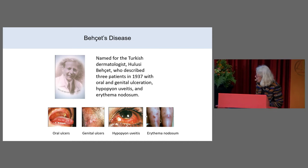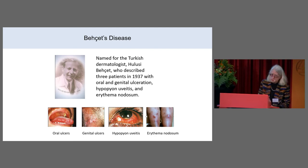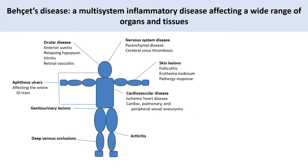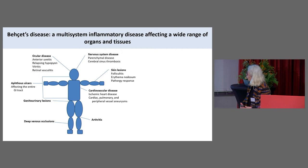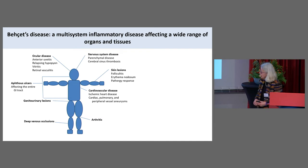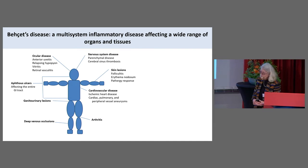Bechet's disease is named for the Turkish dermatologist Luzi Bechet, who described three patients in 1937 with oral and genital ulceration — you see the pictures at the bottom of this slide — hypopion uveitis, which is a collection of pus in the eye, and erythema nodosum. We now recognize Bechet's disease as a multi-system inflammatory disease affecting a wide range of organs and tissue. The ocular disease includes anterior uveitis, relapsing hypopion, vitritis, and retinal vasculitis.